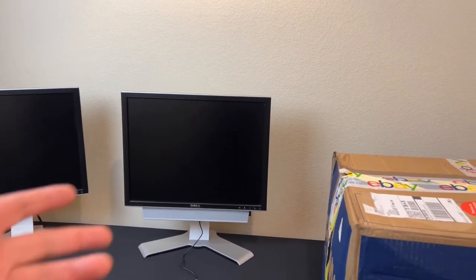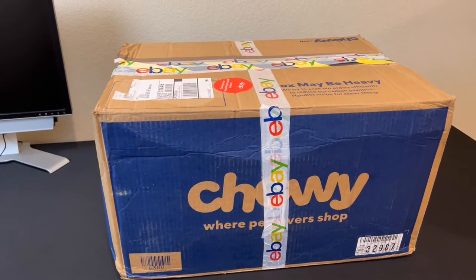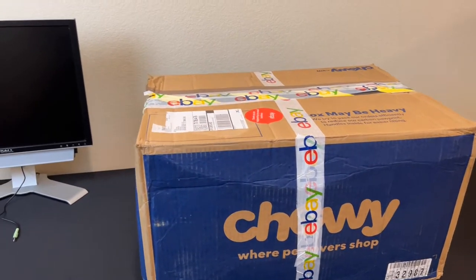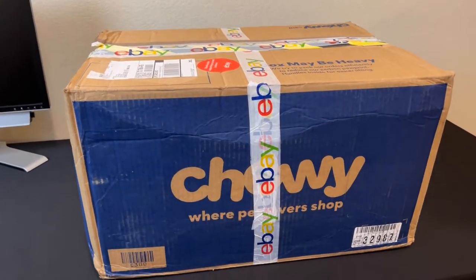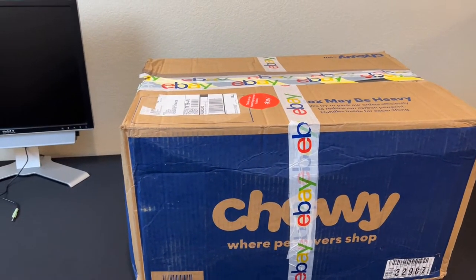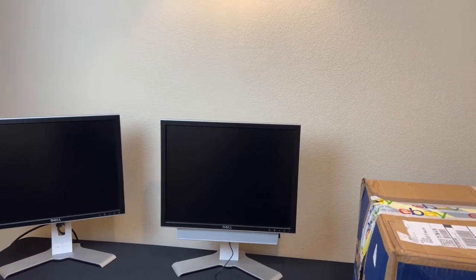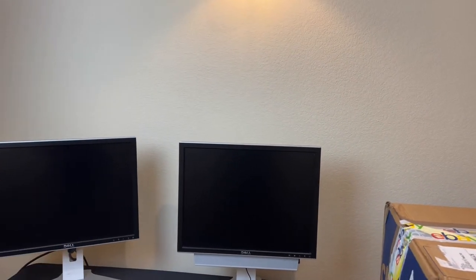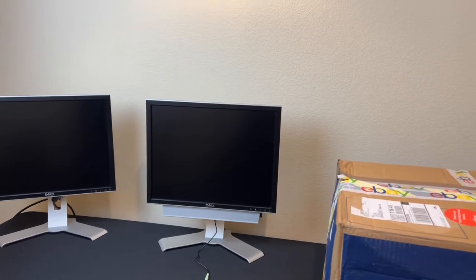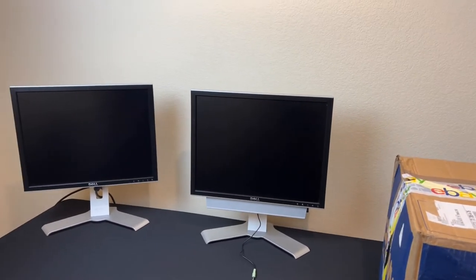So I contacted this guy and asked if he had any more. He said he had two left, so he made a posting specifically for me on eBay. The crazy thing is the shipping through eBay was a fraction of the cost compared to going outside eBay, so I had to go through eBay. It's been sitting here for a couple of months and it's time to get it open. They just kept getting cheaper — $100, then $50.